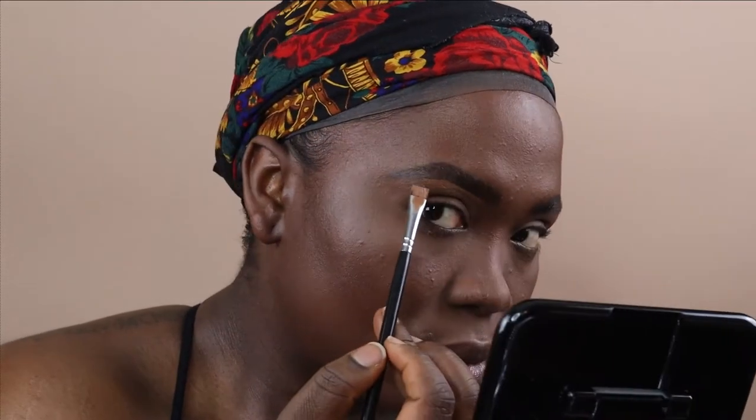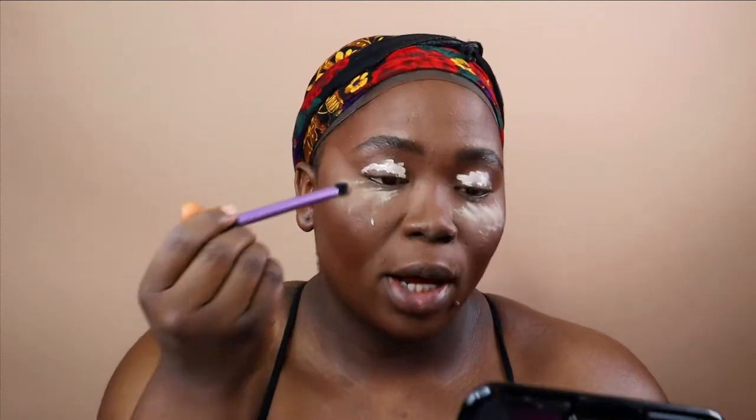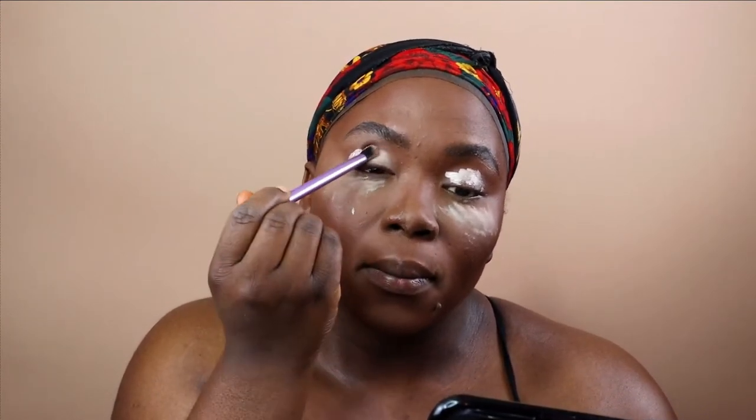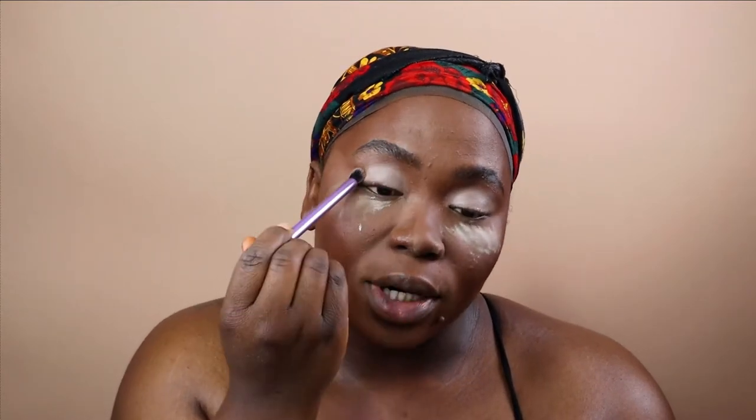Now I'm going in with my LA Girl Pro Concealer to clean up my brows. Then I'm using that LA Girl Pro Concealer in the color Ferris to prime my eyelids, using a Real Techniques Dome Shadow Brush to blend it out. I also put a bit of the Beauty Bakery powder under my eyes to catch any fallout — I think this palette is going to have a lot of fallout.